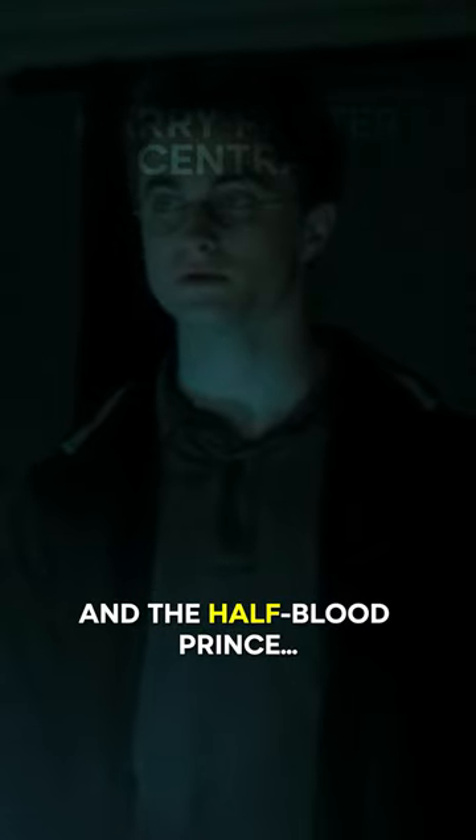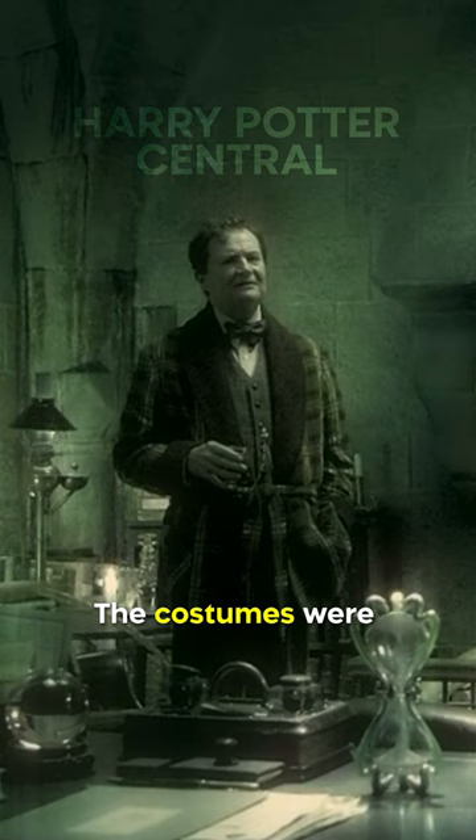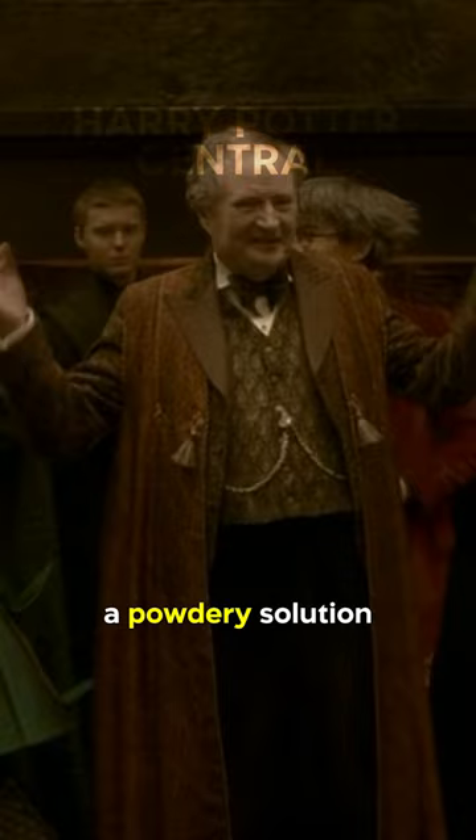Did you know in Harry Potter and the Half-Blood Prince, Horace Slughorn's extravagant outfits are more than just a fashion statement? They were carefully designed to look rich and elegant, but also old and threadbare. The costumes were intentionally distressed to give that lived-in, worn-out look, and were even washed in a powdery solution to make them appear as if they had collected dust during the years of Slughorn's retirement.